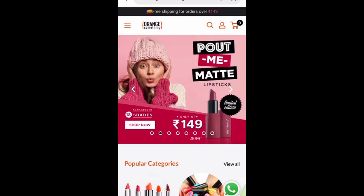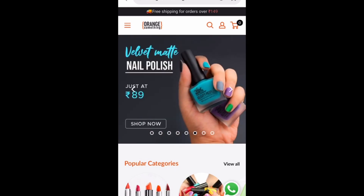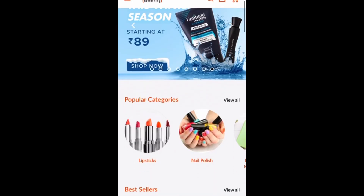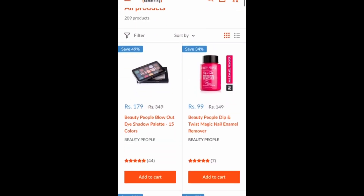Hello friends, welcome back to my channel Kohli Girl. Today we are going to talk about an exciting site, ornsomething.com. There are many custom products at very affordable prices. I have ordered some products and used them for 2-3 days, so I want to share an honest review with you. Let's get started.